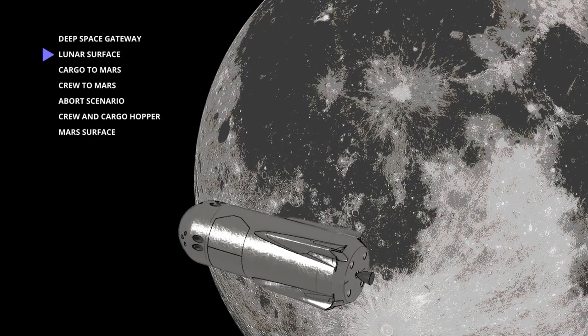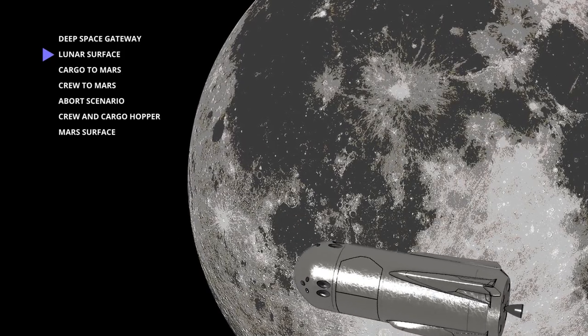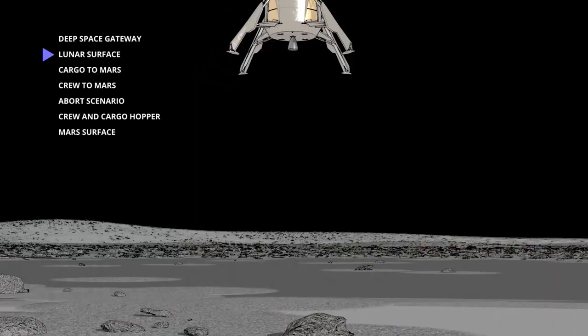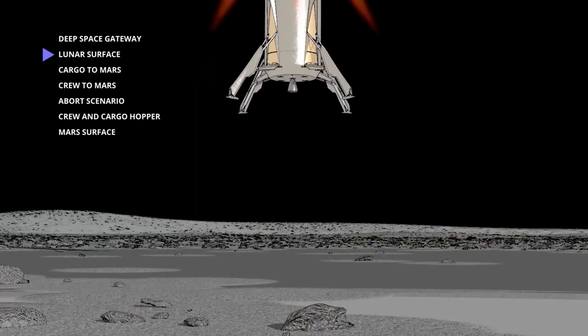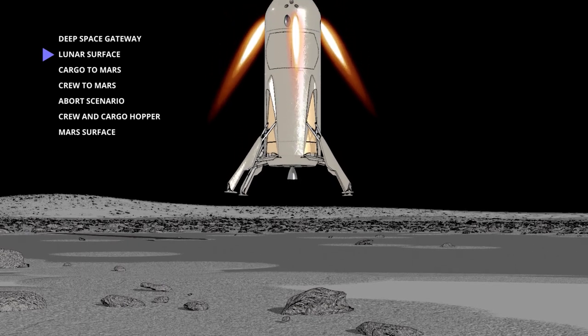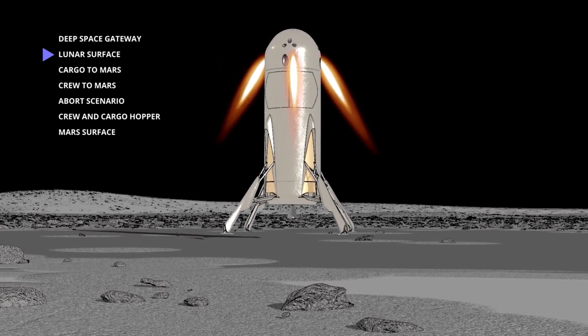During early lunar missions, Hercules can deliver 20 tons of cargo or a crew of four to the lunar surface. Supported by retractable landing legs, Hercules takes off and lands vertically. Lunar missions demonstrate operational capabilities that support the coming Mars campaign.